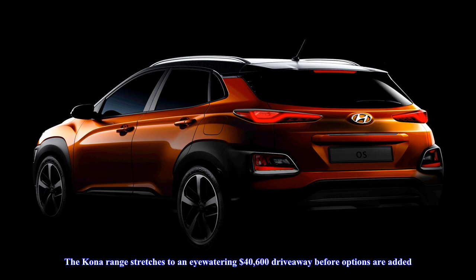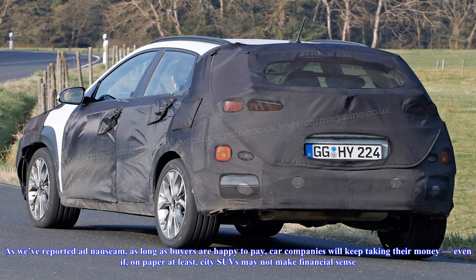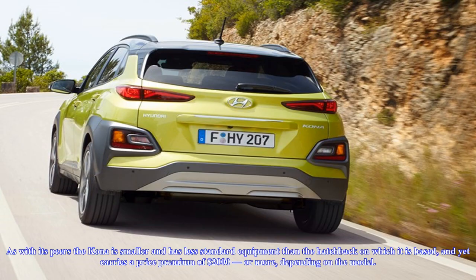Metallic paint adds $595, even though the Kona is about the same size as the i30 hatchback, for which Hyundai charges $495 for metallic paint. As we've reported ad nauseam, as long as buyers are happy to pay, car companies will keep taking their money — even if, on paper at least, city SUVs may not make financial sense. The Kona is smaller and has less standard equipment than the hatchback on which it is based, and yet carries a price premium of $2,000 or more, depending on the model.